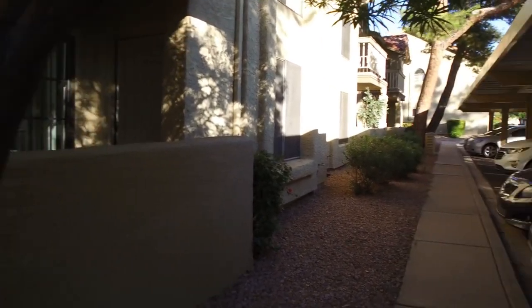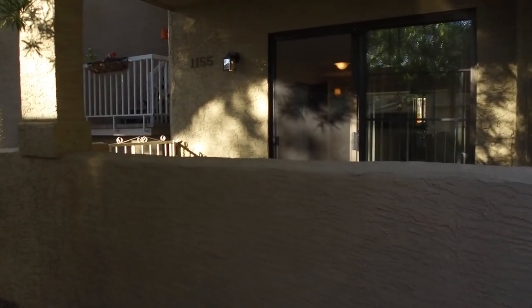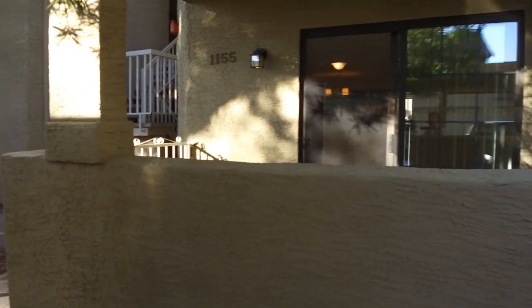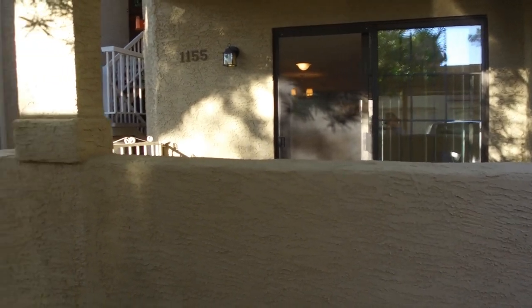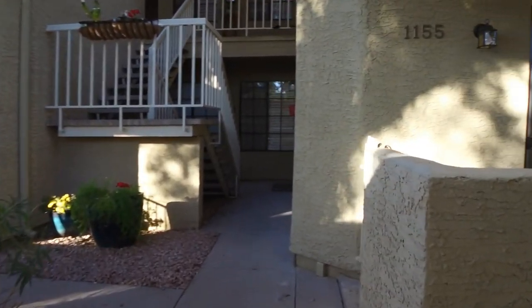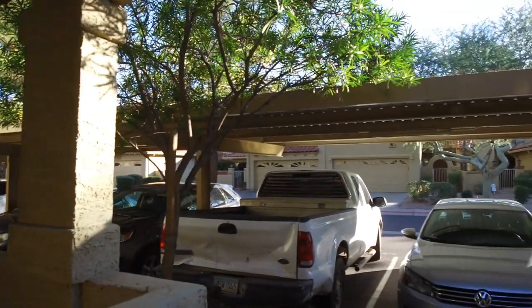Hi, I'm Debbie with Servistar and today I'm going to take you in to see this great condo. We are located at 11011 North 92nd Street in Scottsdale, Arizona, and we're in Unit 1155. This is a great community and this is the exterior patio here — you can see a little bit of parking.